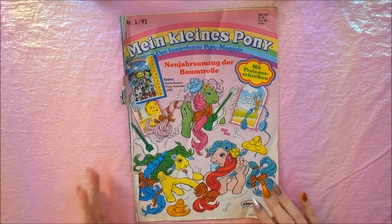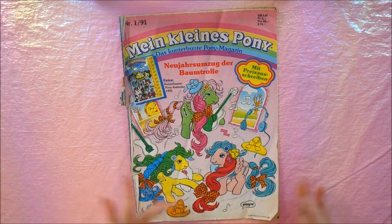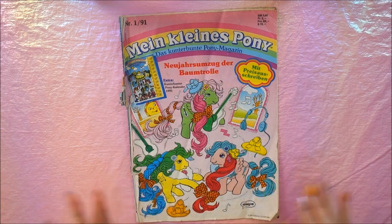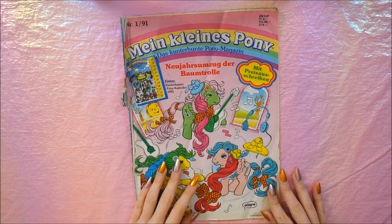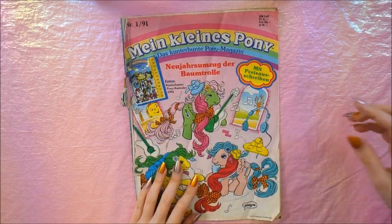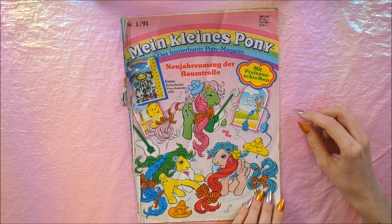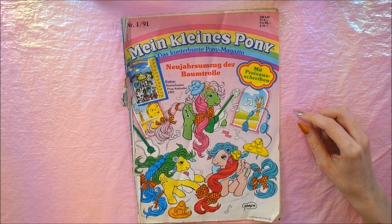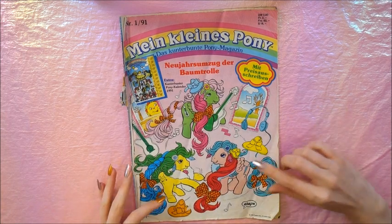As I'm from Germany, the magazines are also in German, but of course I will explain everything in English. Whatever you read there is going to be German — that's why it says 'Mein kleines Pony, das kunterbuntermagazin,' which means 'colorful magazine.' It already starts with a really cute picture of the Dance and Prance ponies.